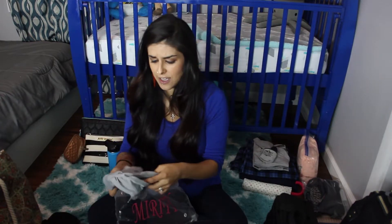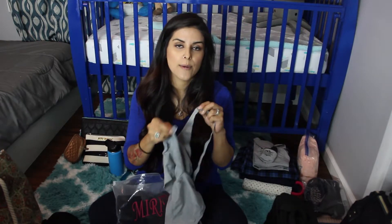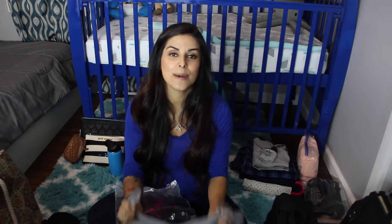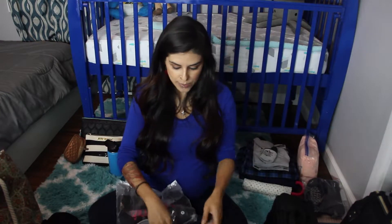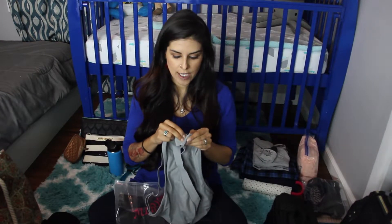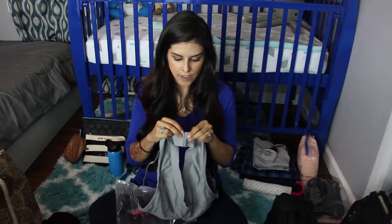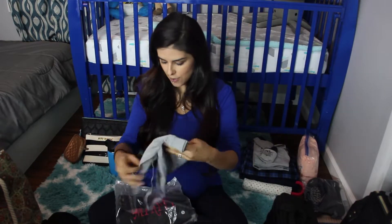I am also bringing maternity bras — I got these on Amazon and they are really awesome. They're nice and stretchy and they snap, so they're really easy to use. Most stretchy bras you have to put over your head, and from my first trimester I noticed that anything going over my head was excruciating because of soreness. These actually have a bra latch in the back, so they'll be really easy to put on and should help with the tenderness. I'm bringing two of those.